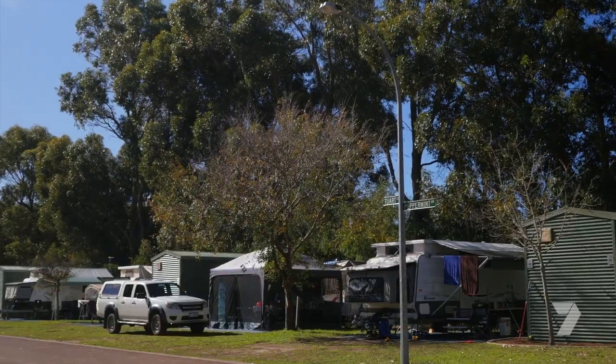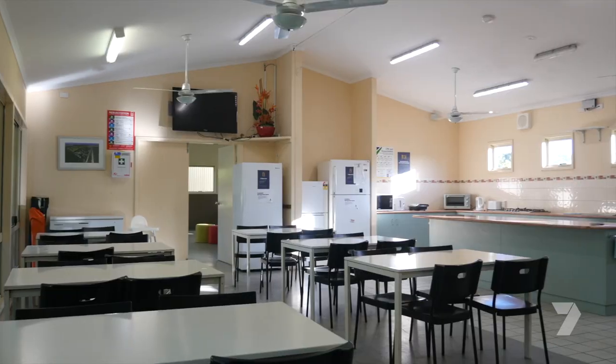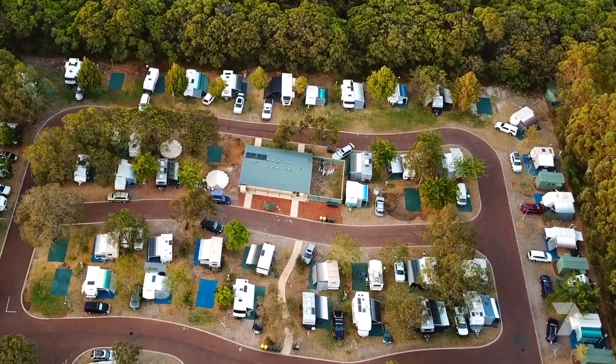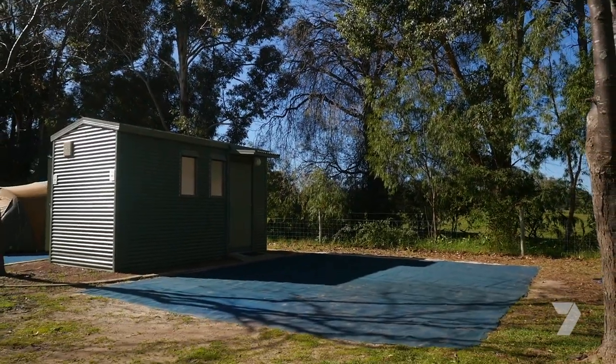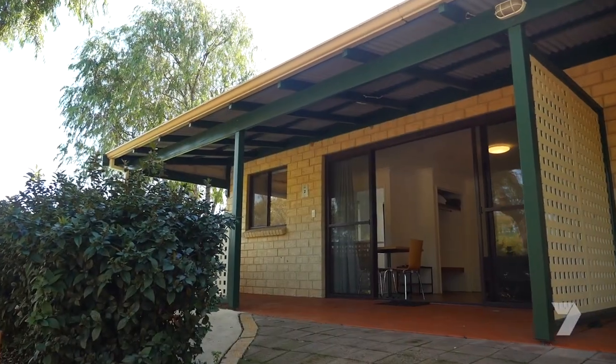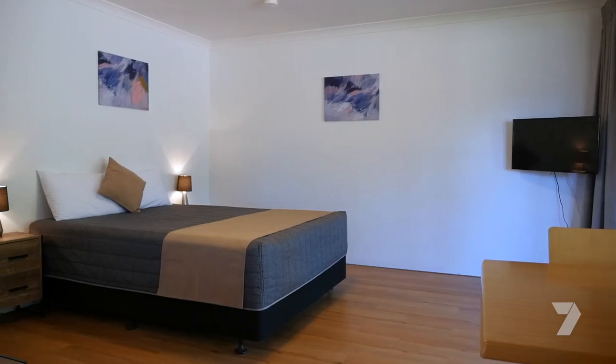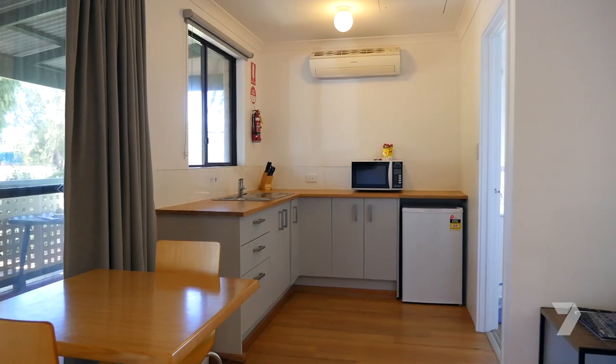There's a range of accommodation options, so everyone can stay. We have your traditional camping tent sites and powered caravan and camping sites, as well as some really lovely en-suite sites as well. And then we've got our one- and two-bedroom cabins and then some very newly refurbished studio rooms as well.